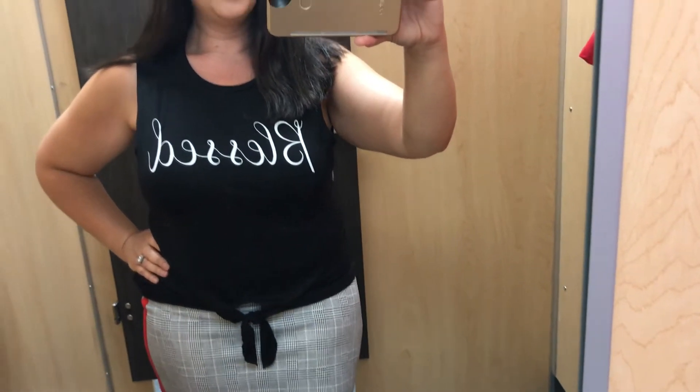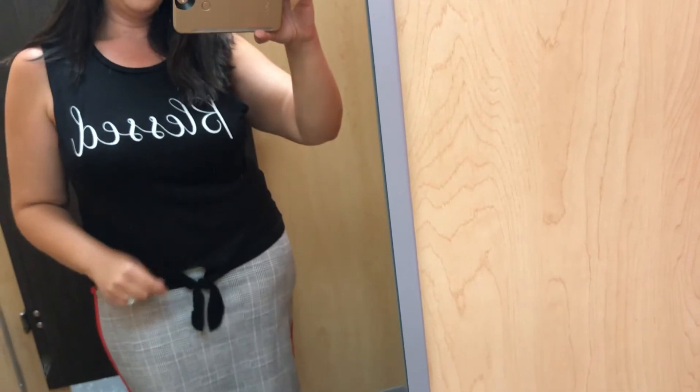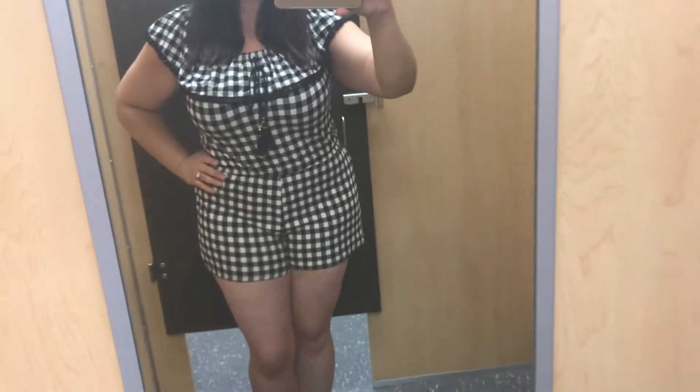I also took that same pencil skirt and paired it with a 'Blessed' tank that tied at the bottom — really cute. It would also be cute with a pair of jeans. This romper was actually one of my absolute favorites — staying in that black and white theme.